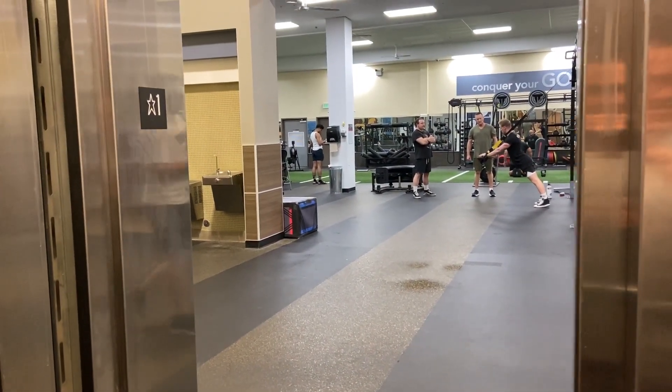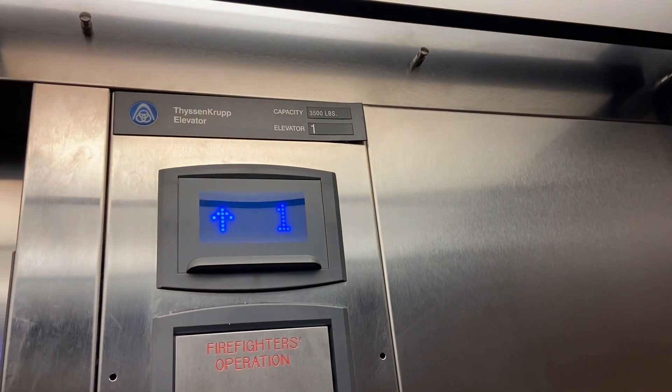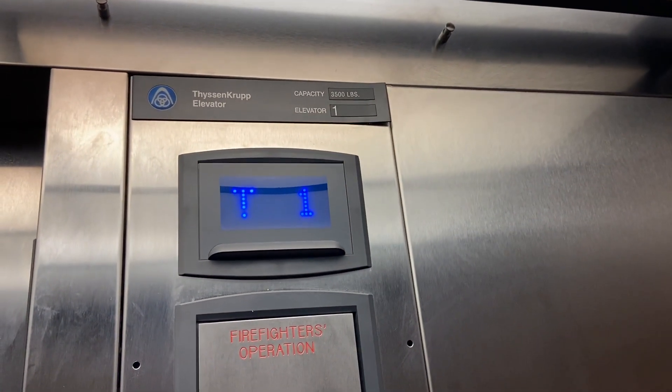I don't know when this ThyssenKrupp was installed. I think I want to say 2014, 2015 — those are the numbers.